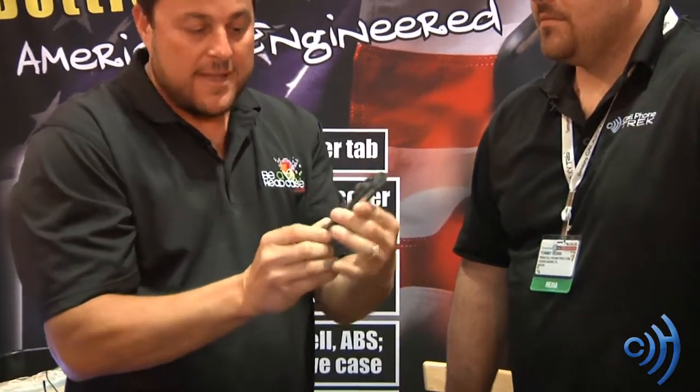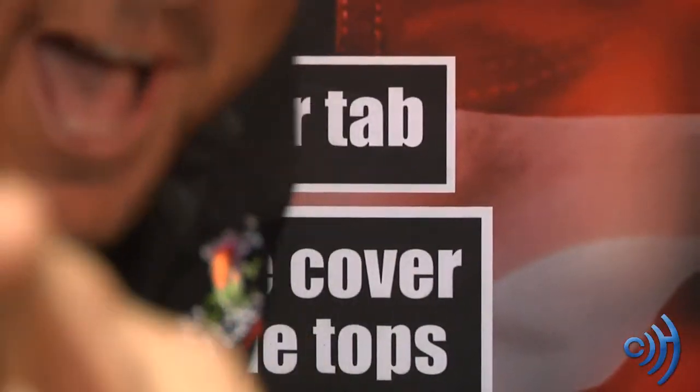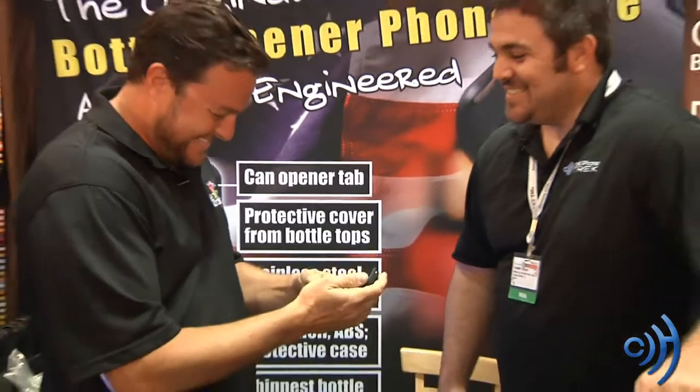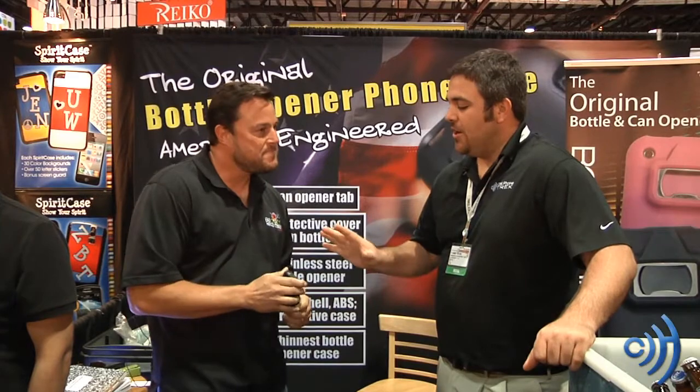Engineered in the U.S., it's built to last. Definitely looks like a great case — and obviously a very passionate man about his invention here.